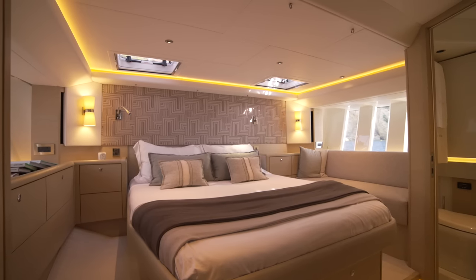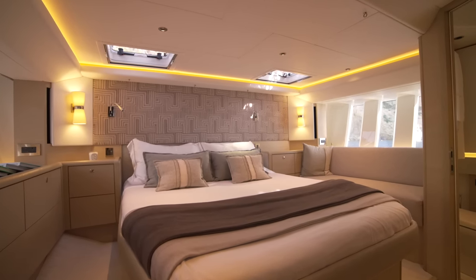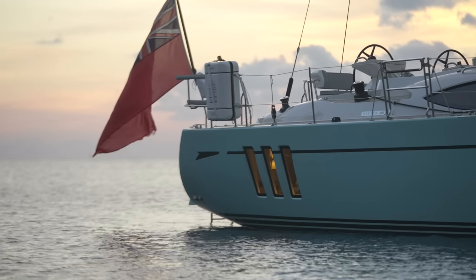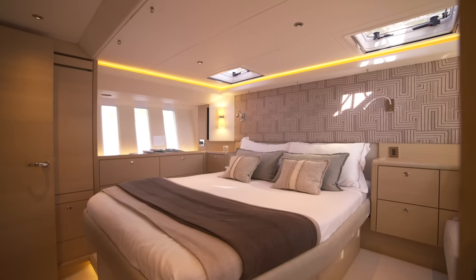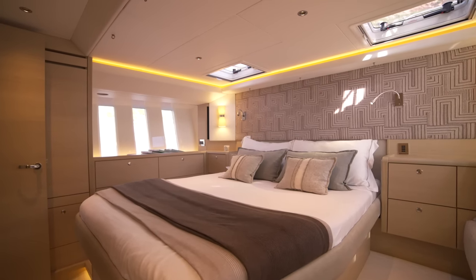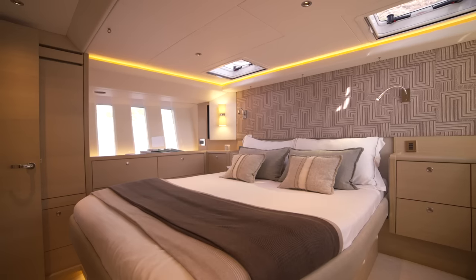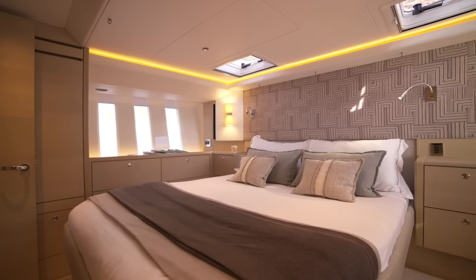The 495's full-width master cabin with triple seascape windows is absolutely stunning. The seascapes are an Oyster masterpiece and flood the cabin with natural light to increase the feeling of space, and at the same time give the cabin a unique perspective whether the yacht is at anchor or while she's under sail at sea.